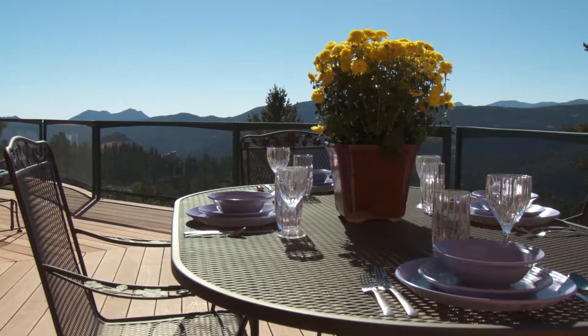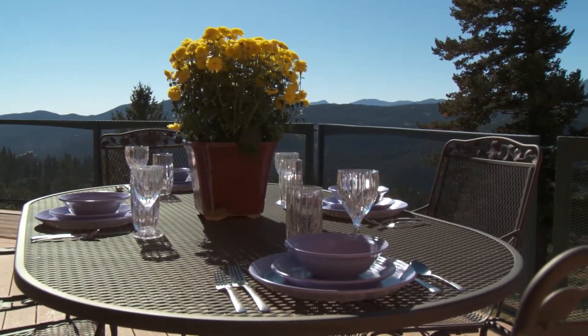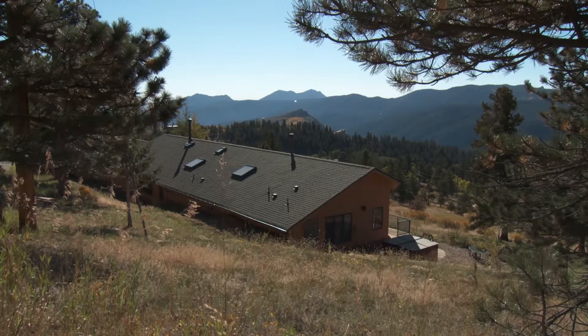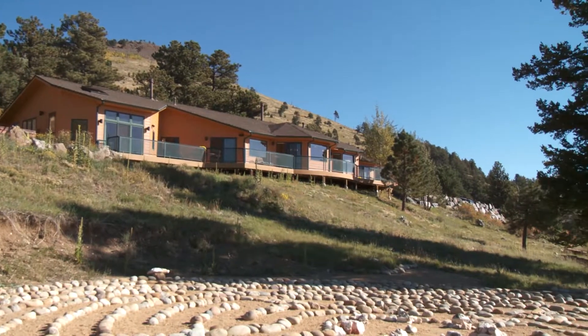It's the sort of deck that entices you to enjoy a meal in the great outdoors. If you continue to explore the grounds, you'll be struck by how well the long, low home blends into its surroundings, making a minimal impact on the Colorado alpine terrain.